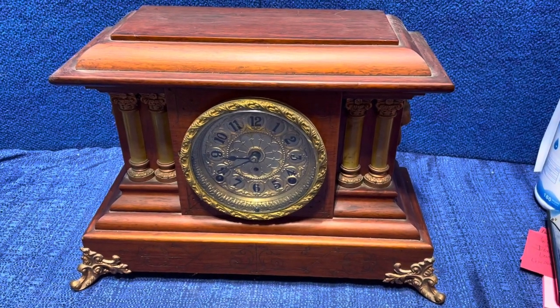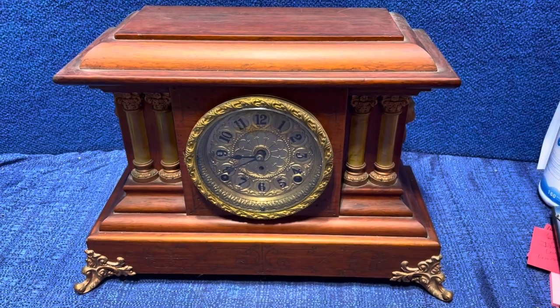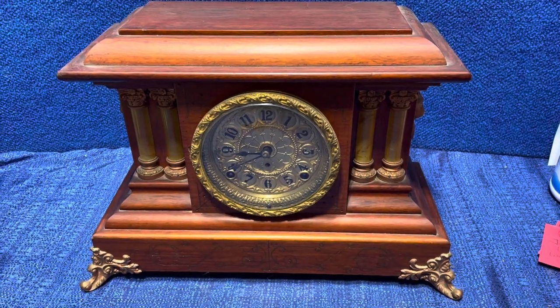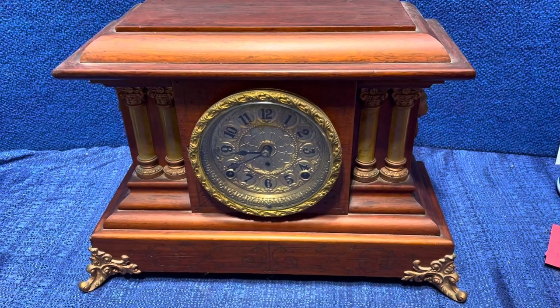Hello and welcome to KennyBlandAuctions.com. This is a beautiful antique Seth Thomas Mantle Clock, probably from the early 1900s, right around the turn of the century.